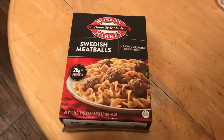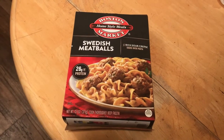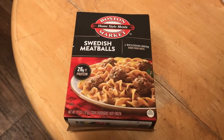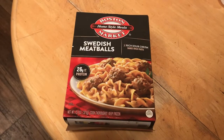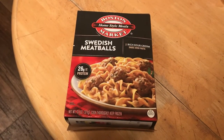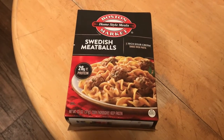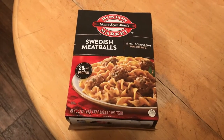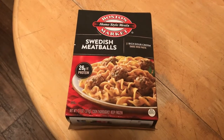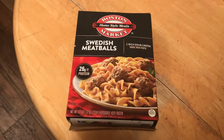Hi, today I thought I'd do something extra special and present a fun TV dinner review. I've always loved TV dinners and always thought they were a great snack or meal at the end of a day, something you can take along to work with you if you have a microwave at work, or maybe you're just out at a friend's house.